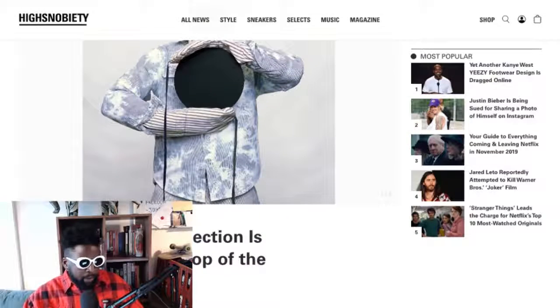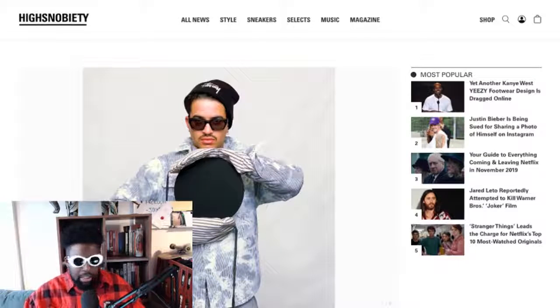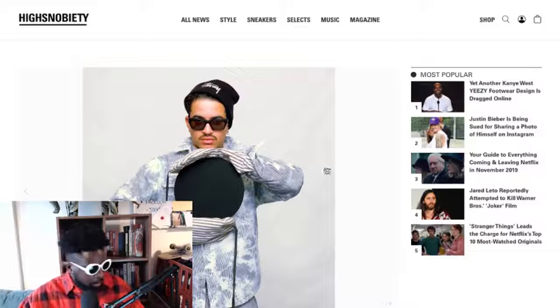I'm not sure why Stüssy doesn't get more hype or traction on social media, but their collections since the rebrand and reintroduction into the current conversation have been consistently sick. I'm not sure who's driving the creative team, but congratulations — everything they've done has been amazing.